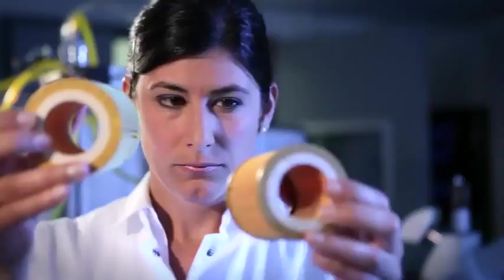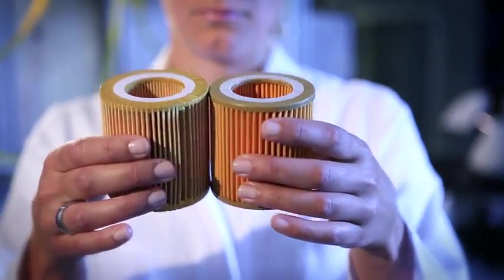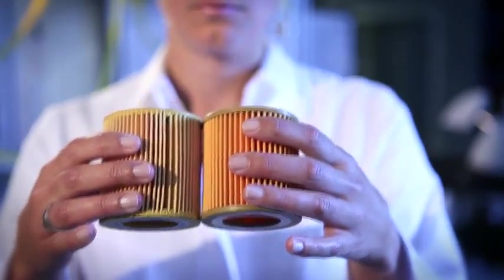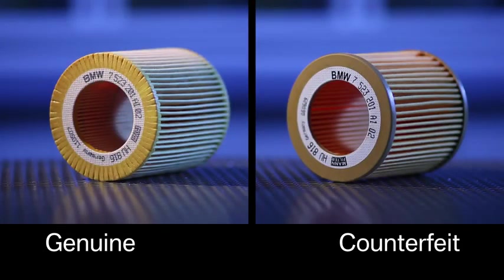A counterfeit engine oil filter has arrived at the testing laboratory. The genuine BMW oil filter is on the left; the counterfeit is on the right. Here, the counterfeit can instantly be distinguished with the naked eye, but this isn't always the case. Some counterfeits look very similar to the genuine item, but their quality is nowhere near that of a genuine part.